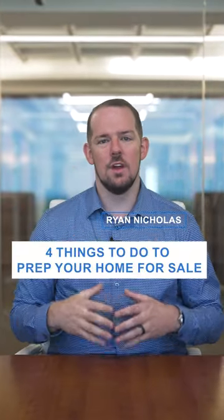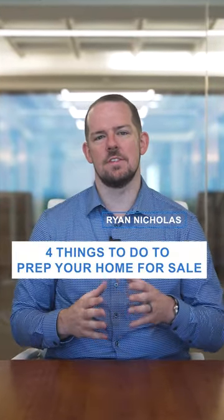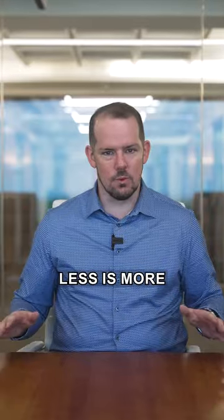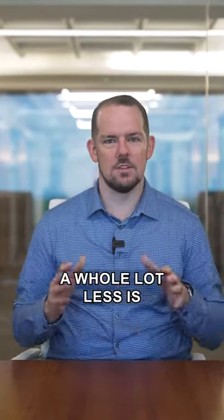Here are the top four things you can do when getting your home ready to sell, to maximize the sales price of your home. Number one is declutter. Less is more in real estate — a whole lot less is a whole lot more.